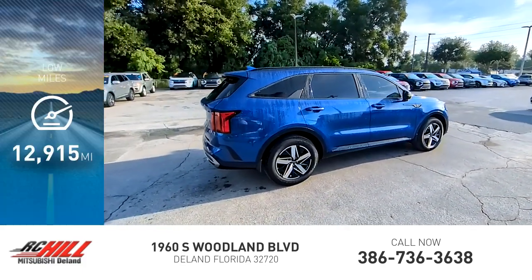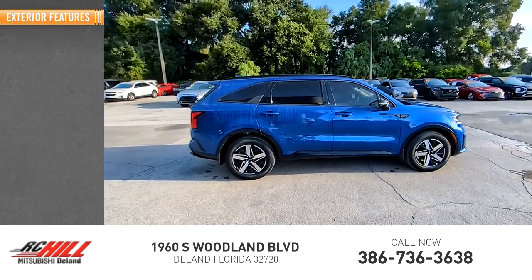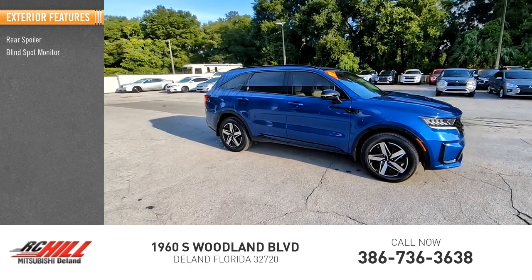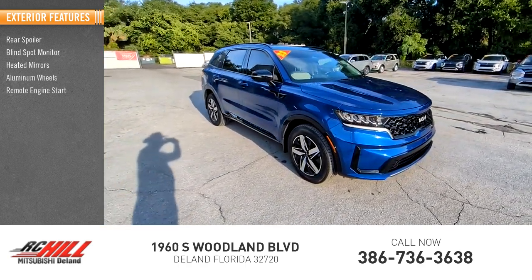This vehicle has less than 15,000 miles. Here are some of this vehicle's great options: rear spoiler, blind spot monitor, heated mirrors, aluminum wheels, remote engine start.